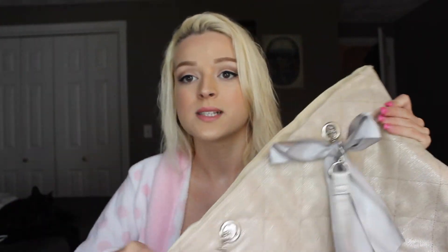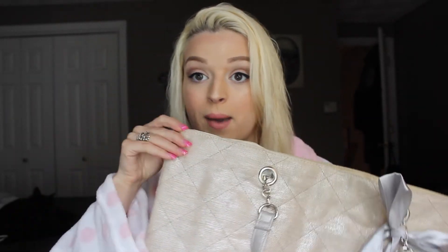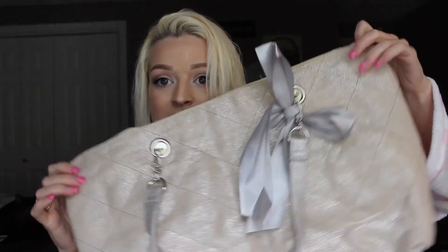I did get one other thing from Ulta. My stepmom bought perfume and when you buy perfume you get a bag, so I got this bag. It's really cute — really good for the beach or even for school, anything like that. It's really nice material with this cute gray bow.